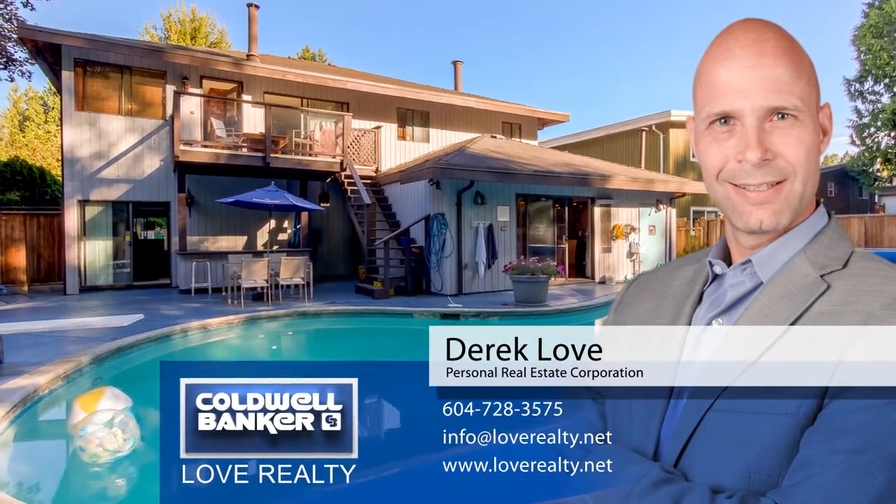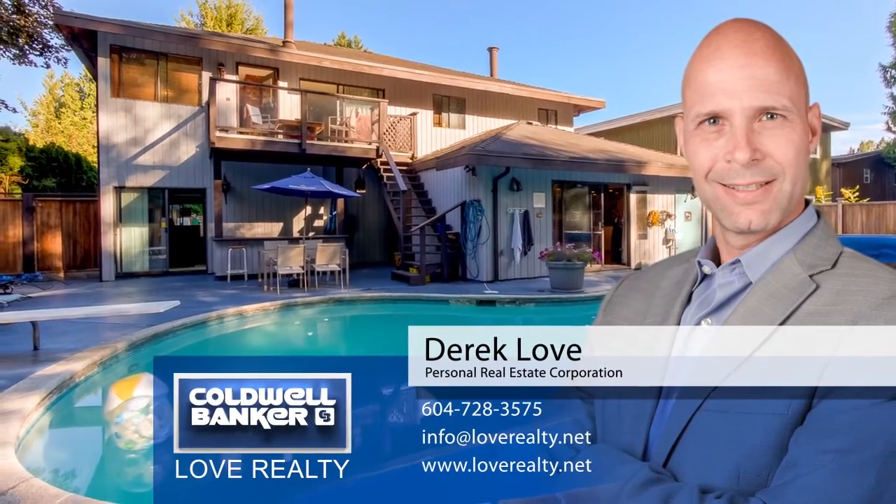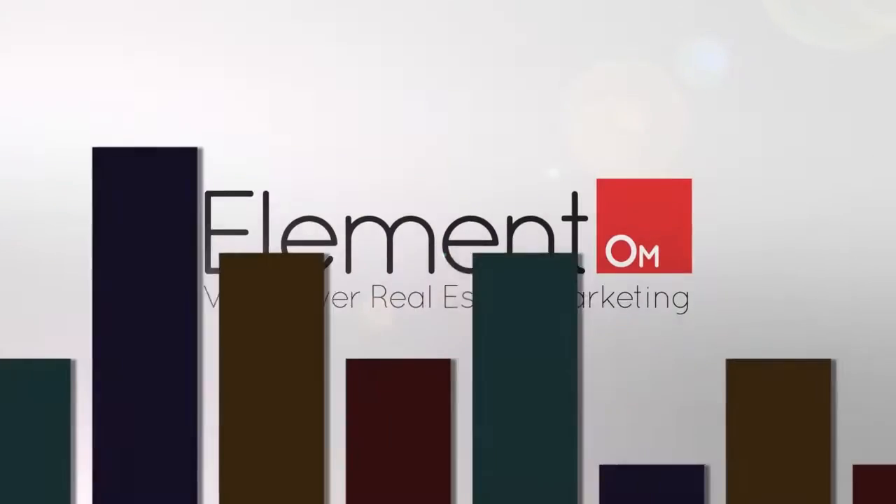For more information about this home or to see it for yourself in person, please contact Derek Love. If you like the video, let us know by liking it, subscribing to the channel, or sharing it with friends.